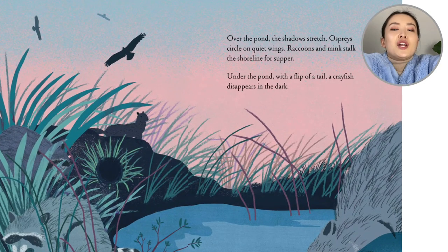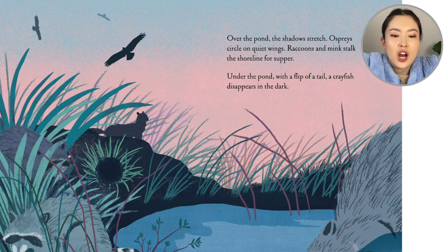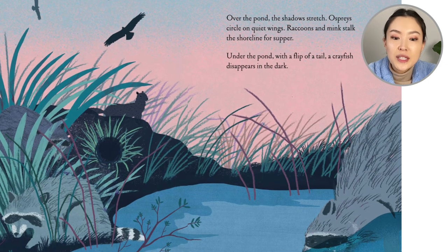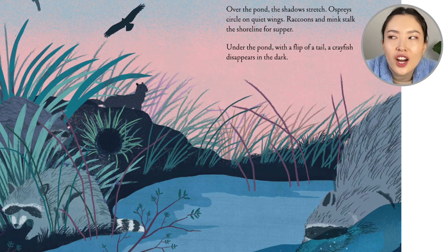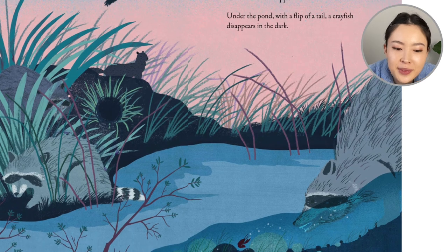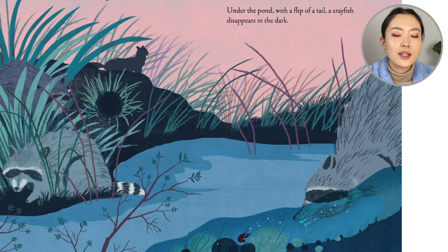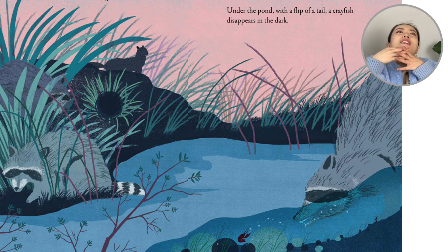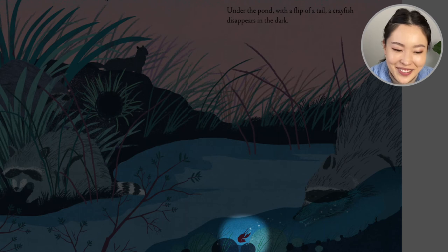Over the pond, the shadows stretch. Osprey circle on quiet wings. Raccoons and mink stalk the shoreline for supper. Under the pond, with the flip of a tail, a crayfish disappears in the dark. It doesn't want to get eaten.